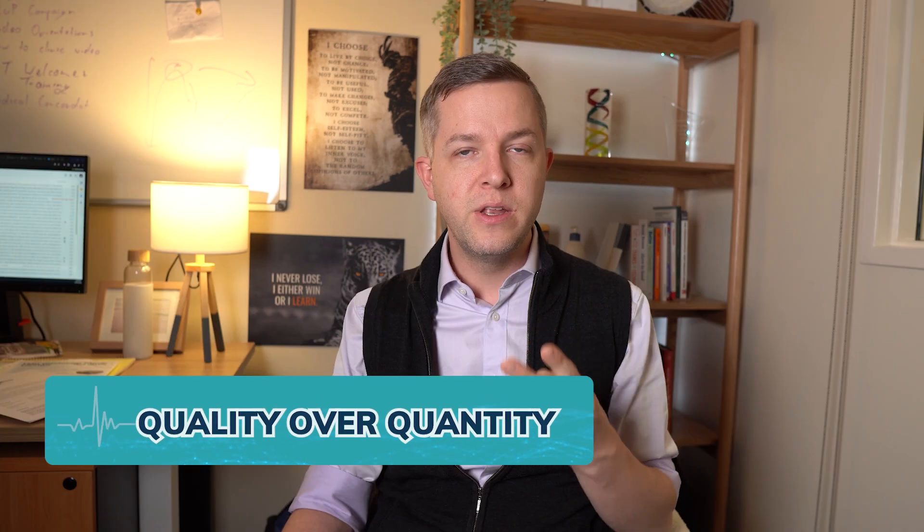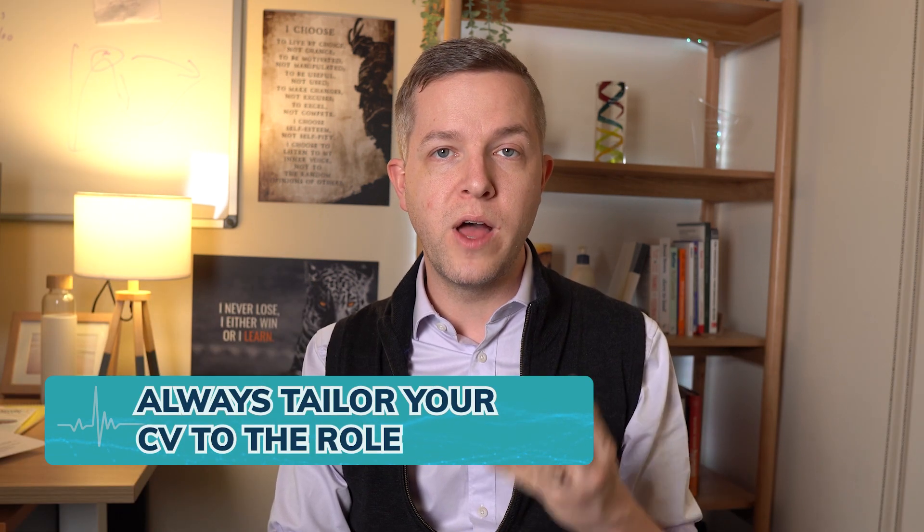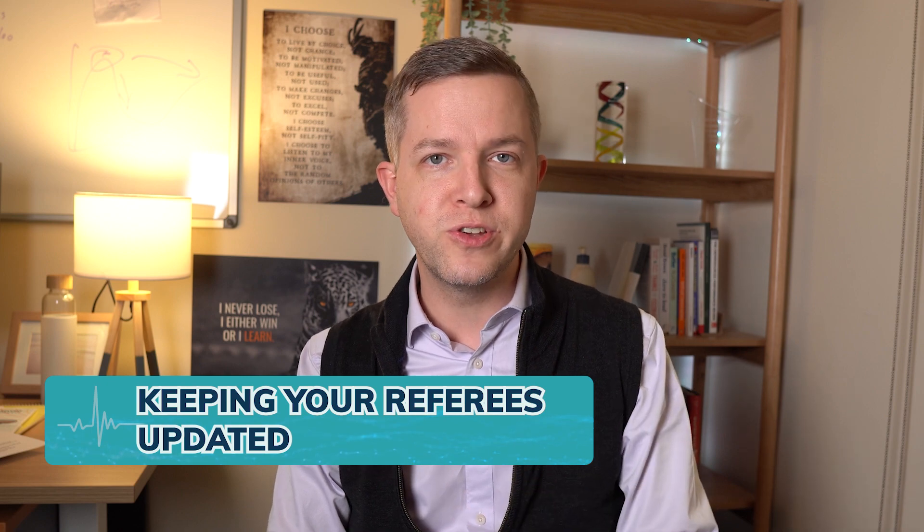So those are my four recommendations: number one, quality over quantity; number two, keep it contemporary; number three, always tailor your CV to the role; and number four, keep your referees updated. I hope that's helpful and I'll see you soon.